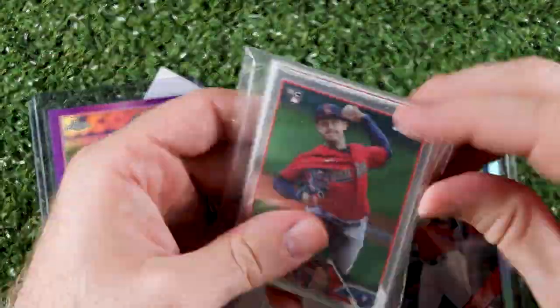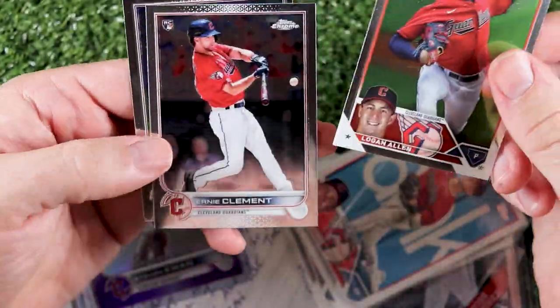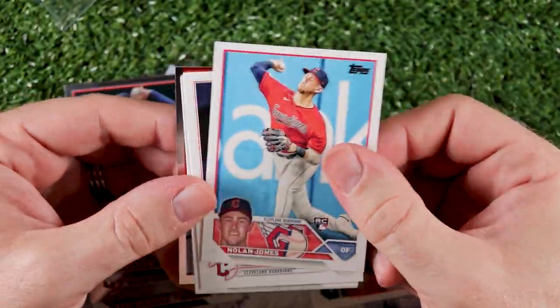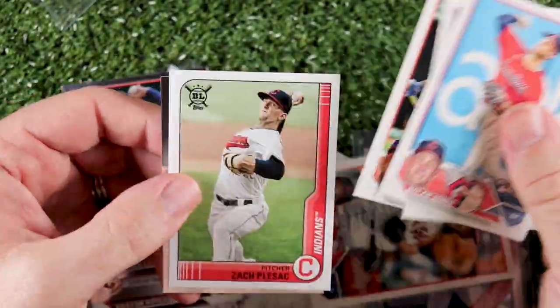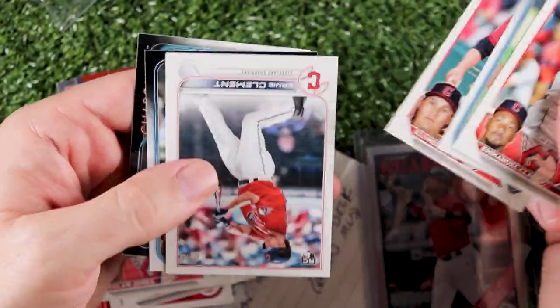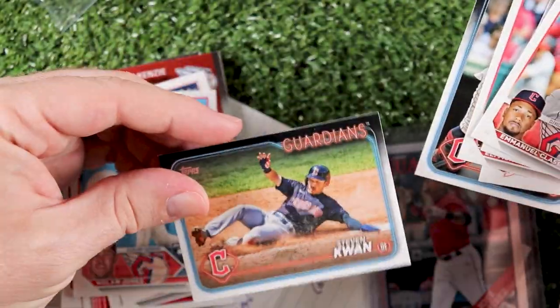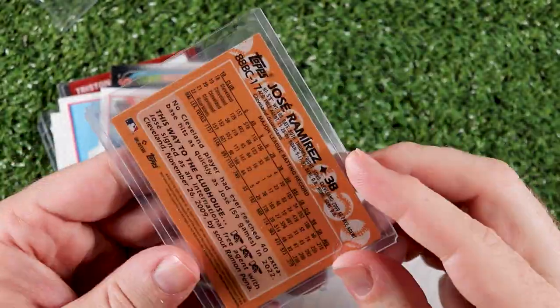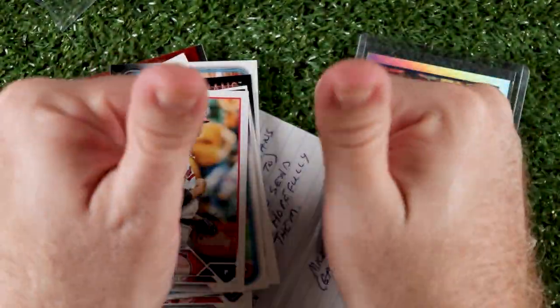Here's an awesome purple Stephen Kwan rookie, Logan Allen, Ernie Clement, Rocchio, and Aaron Savali. There's Nolan Jones, Andre Semenes, Jose, Zach Plisak, Spongebob, and Dr. Sticks. We've got Colossae, Tanner Bybee, Eli Morgan, Clement, Nails, and Stephen Kwan. And finally, a super cool Jose Ramirez that is so rad. Thanks Michael — you've definitely found the right home for these.